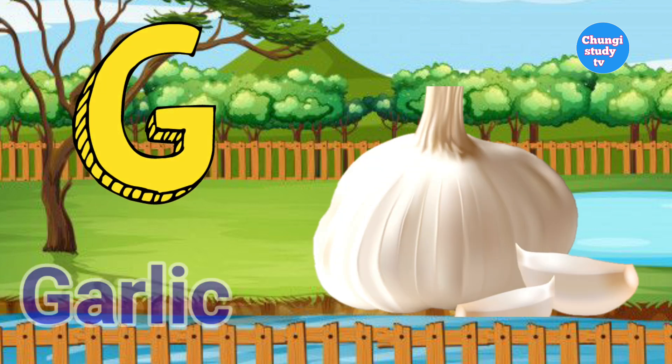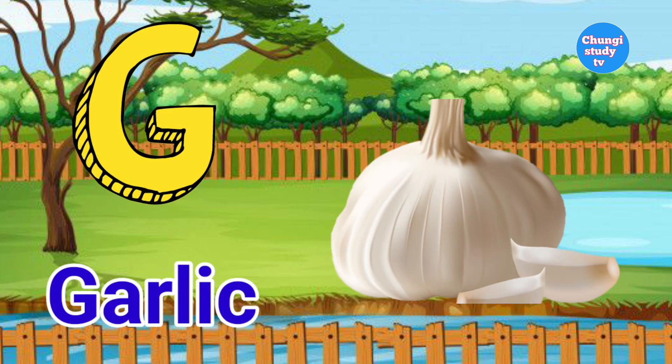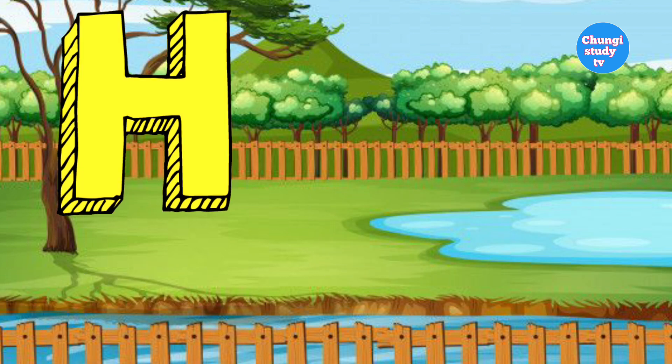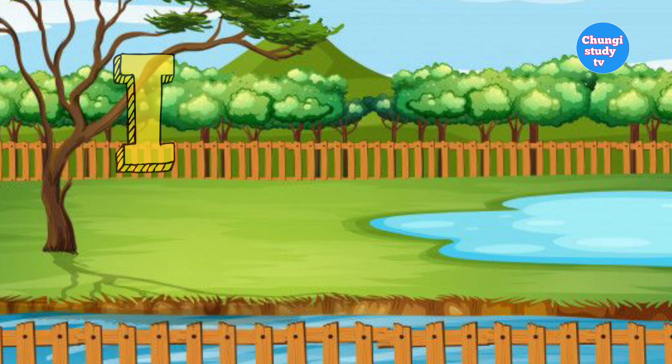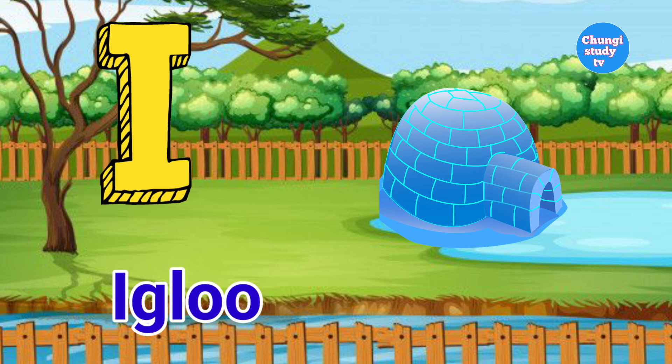G for garlic. H for horse. Horse means goda. I for igloo.